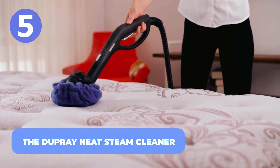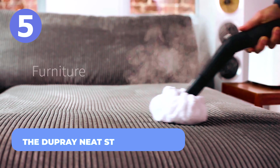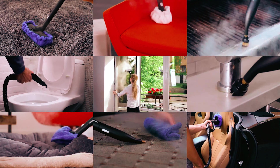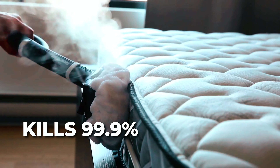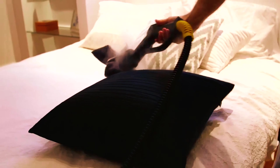Number 5: The Dupree Neat Steam Cleaner. It is one thing for us to clean our homes; it's another thing for us to kill bacteria, viruses, pathogens, bed bugs, and other unwanted guests from our furniture, appliances, car interiors, bathrooms, and more. This next home appliance kills 99.9% of those unwanted guests on any surface. The Dupree Neat Steam Cleaner is perfect for cleaning any surface and can stay up to 50 minutes of cleaning time per fill-out.